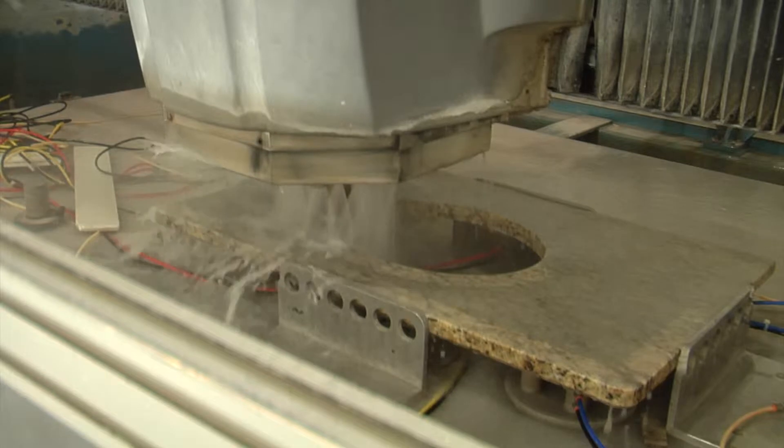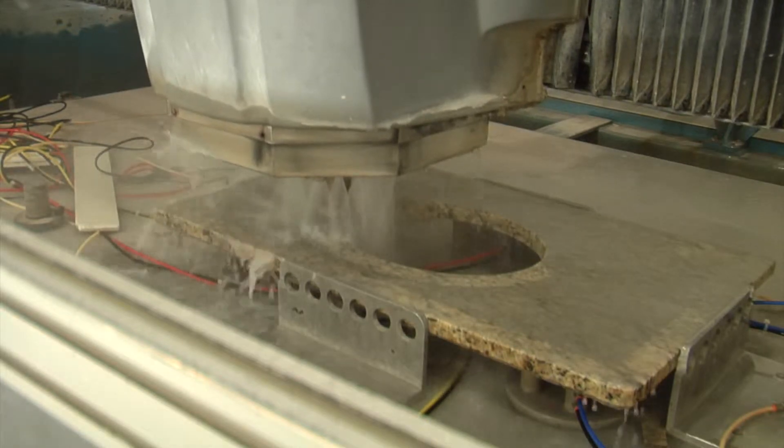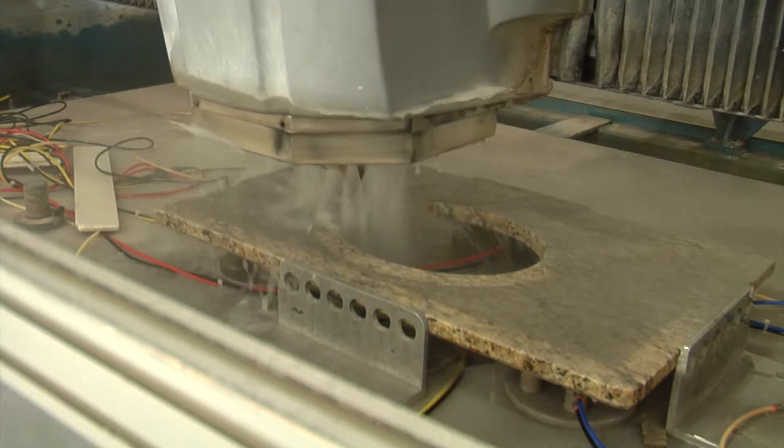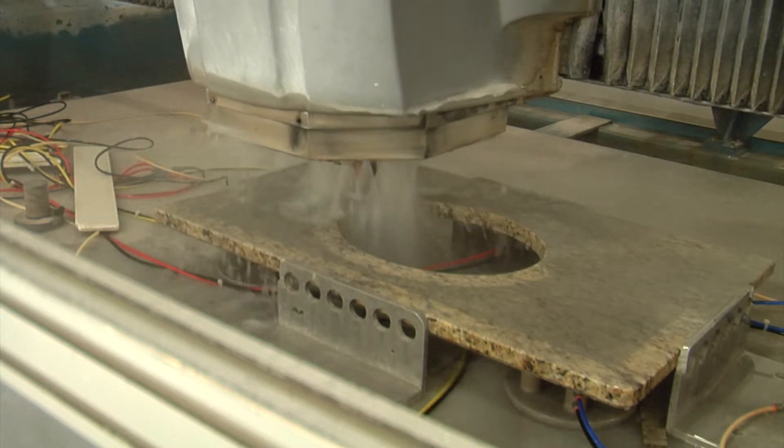Here at Palmetto Surfacing, we use a fully automated fabrication system with CNC routers and a water jet, where we take your actual templates, put them in CAD, and the fabrication is done on a fully automated system so we're able to get the most accurate fabrication in the industry.